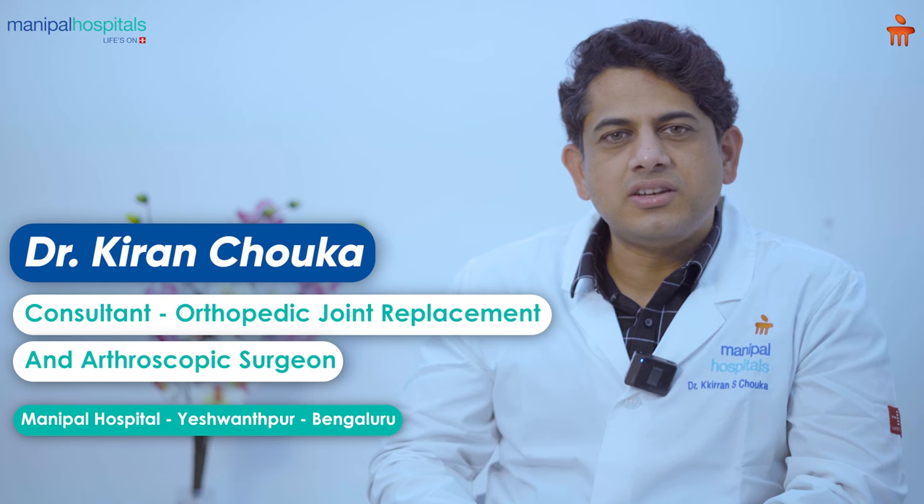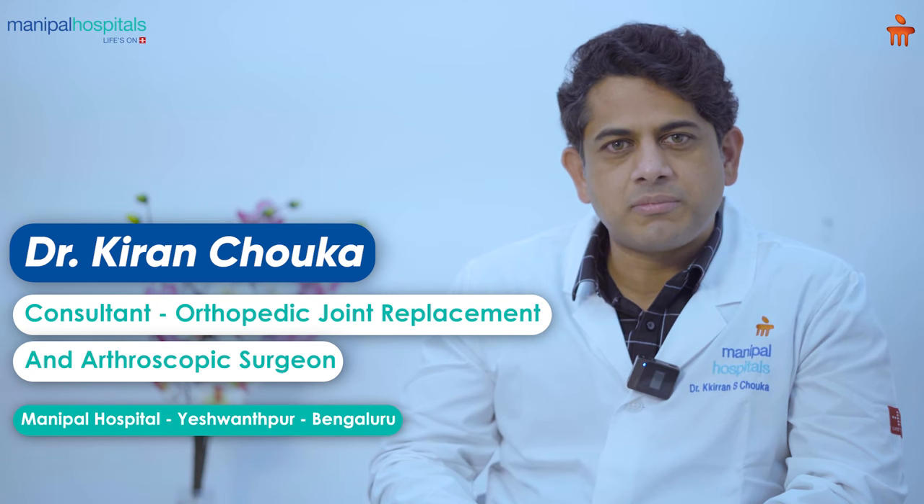Hello friends, I am Dr. Kiran Chowka, Senior Orthopedic Surgeon and Joint Replacement Surgeon at Manipal Hospital, Eshwalpur.